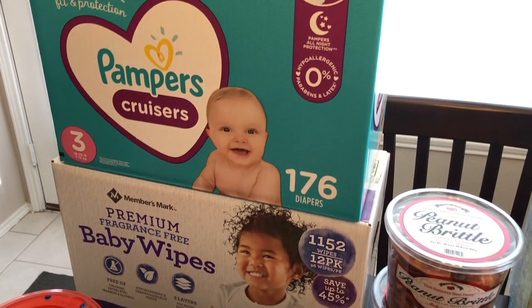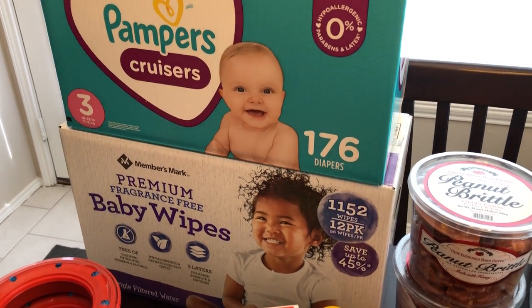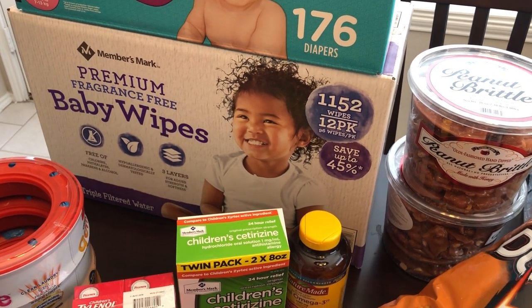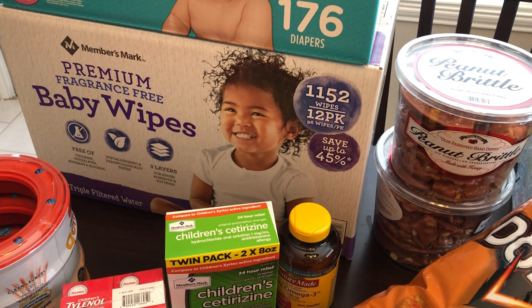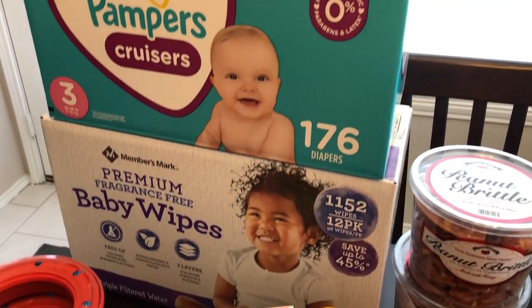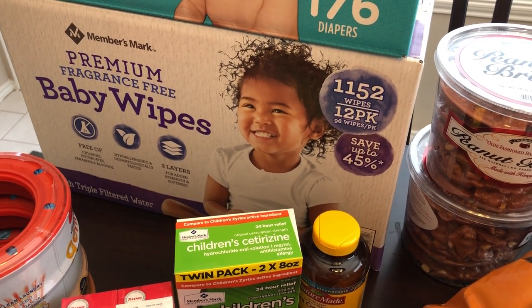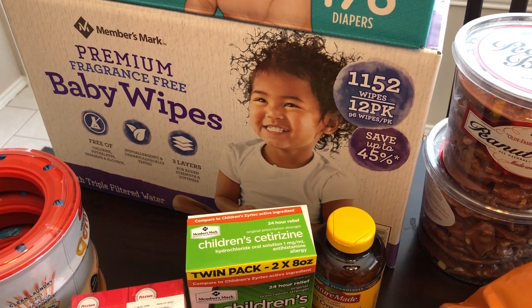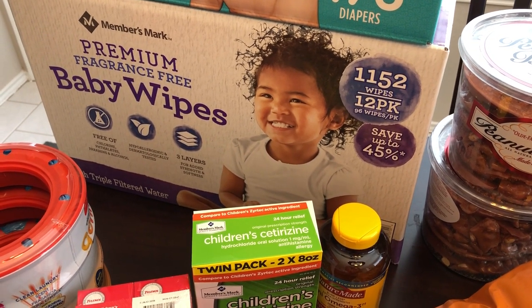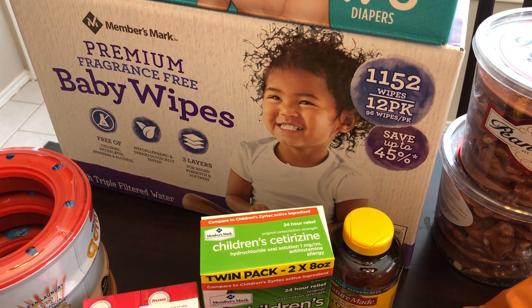I picked up some diapers for Harrison — he is our almost nine month old little boy — and then I also picked up some wipes. They were on sale for $2 off so they were $17. Now I prefer Pampers diapers but I'm not crazy about their wipes. I do prefer Members Mark wipes but they only had the fragrance free, so that's what I picked up.